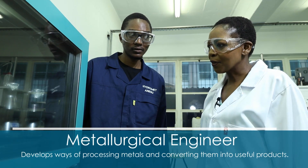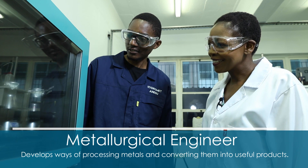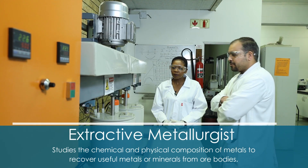The work that I do is teaching and research in the area of extractive metallurgy. Extractive metallurgy deals with the extraction of metals and processing of minerals from ores and other secondary sources of metals. Metallurgical engineering is actually divided into two branches: one is extractive metallurgy and the other one is materials engineering.